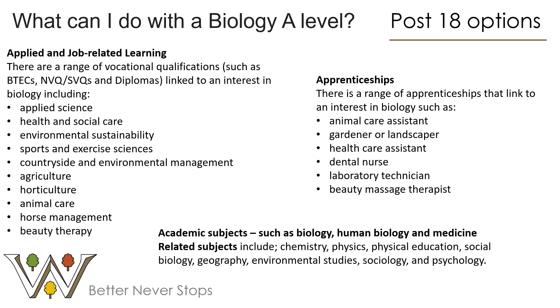With all of those skills, there's a huge range of next steps available with Biology A-Level. You can go into a wide range of vocational pathways — applied science, health and social care, sport and exercise, environmental sustainability, animal care, and many more. You can also move on to apprenticeships. We had a student who secured a fully funded degree apprenticeship with a company in Ascot and was working on genetic engineering straight out of his A-Level, and he's really enjoying it.